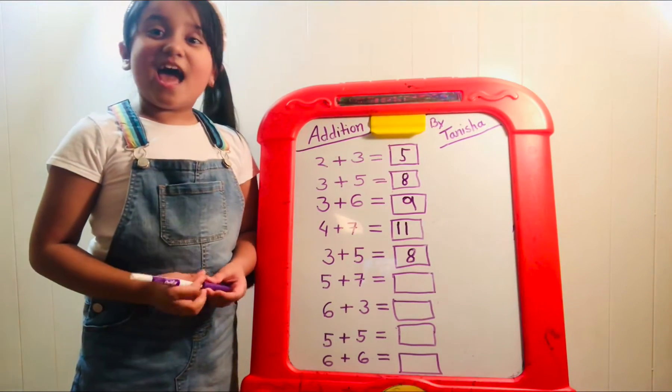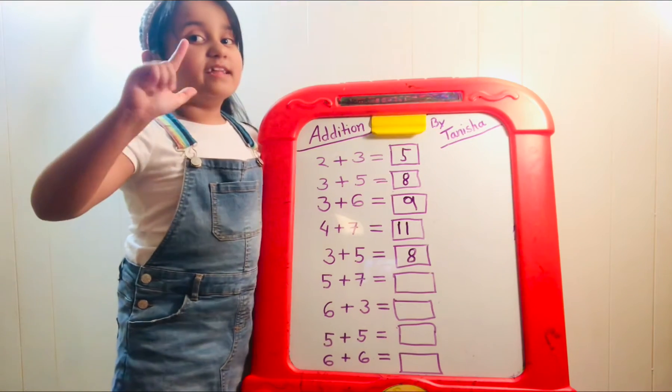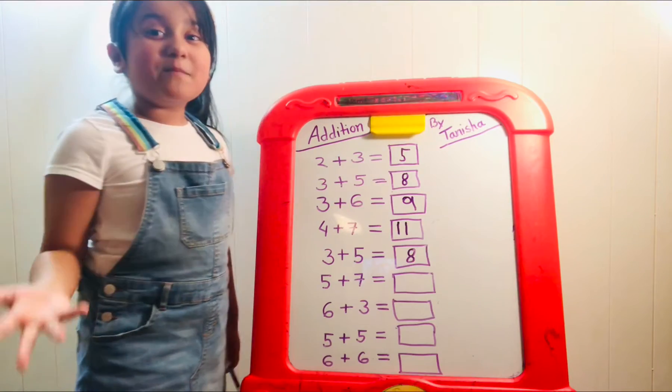Now five plus seven. Let's take the biggest number, seven, and add five more: seven, eight, nine, ten, eleven, twelve. It must be twelve.